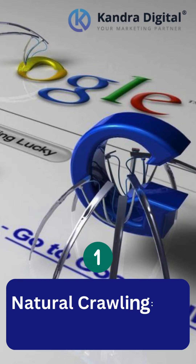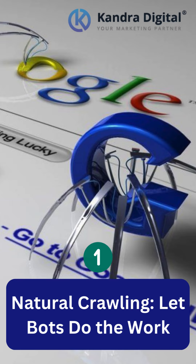Natural Crawling. Bots naturally crawl your website, indexing pages for search engines. But we can guide them too.